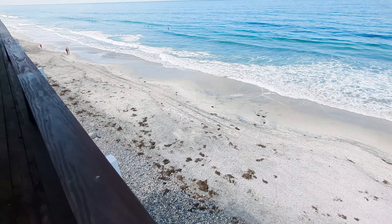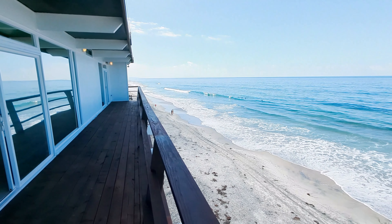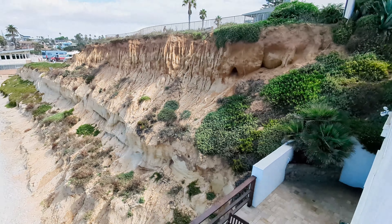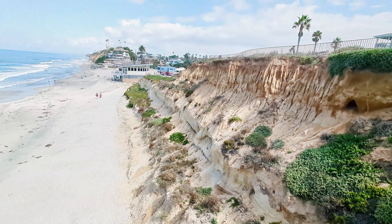Talk about being right on Moonlight Beach — not many people can say they got this. Have fun with the Coastal Commission.